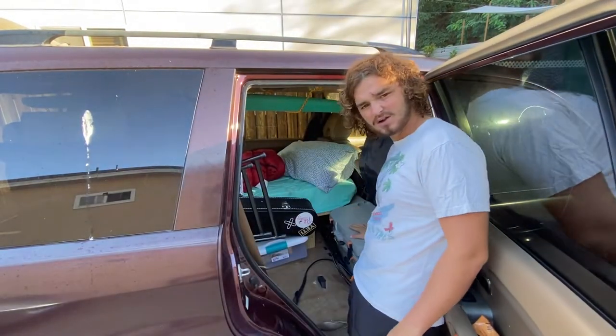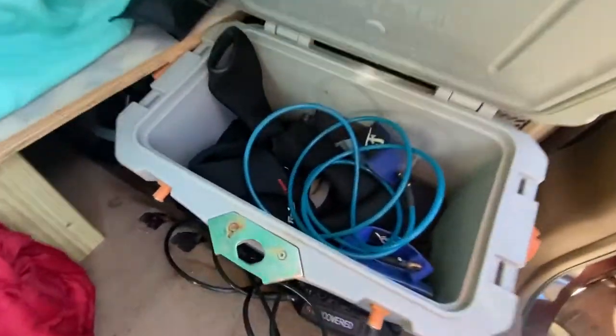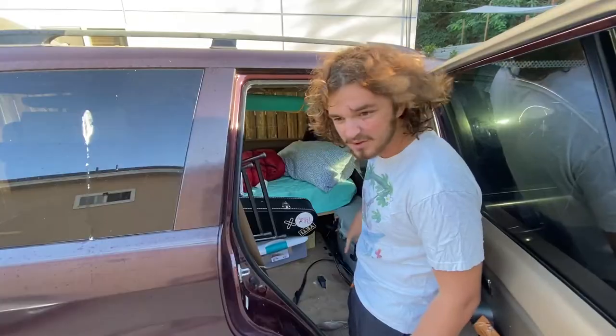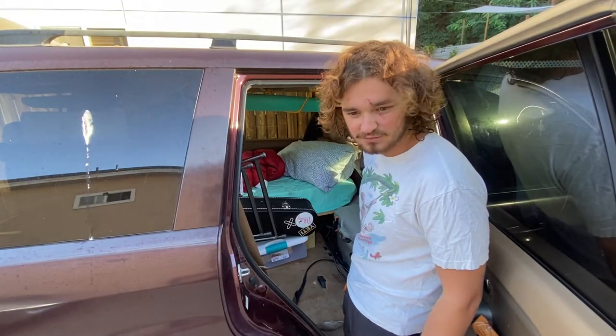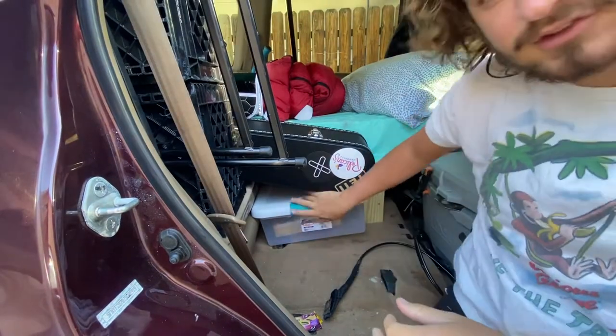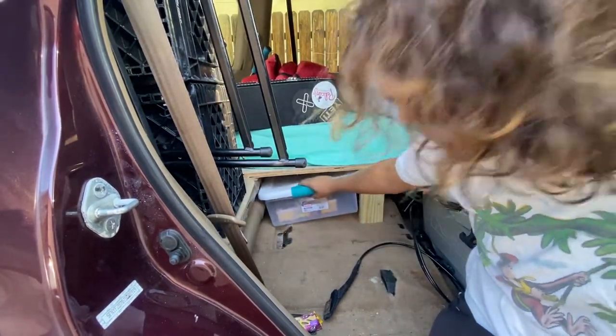Right here I have my cooler. This cooler is for my wetsuits and my leash and things that get wet in the water. I can lock it up, stays nice and dry, nothing gets wet in my car. If you guys look right here in this little section, I have all this space — because like I said, I took out the middle row. This is my pantry.